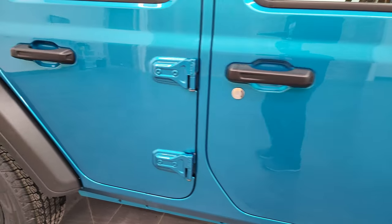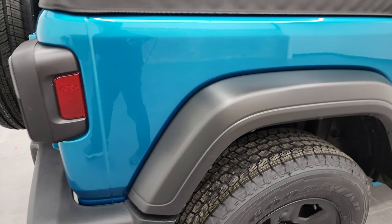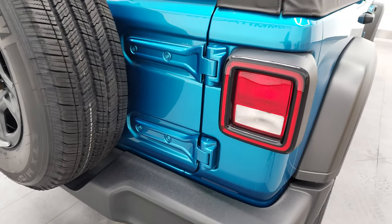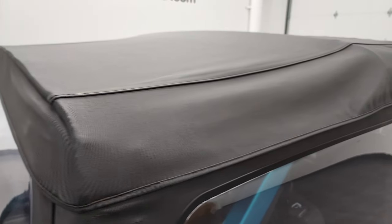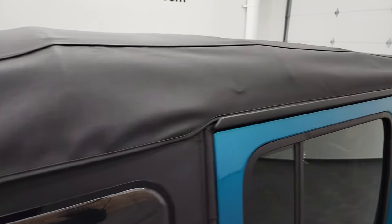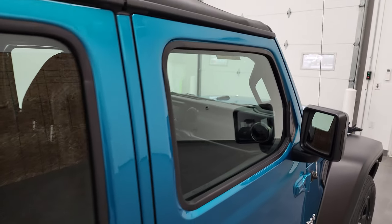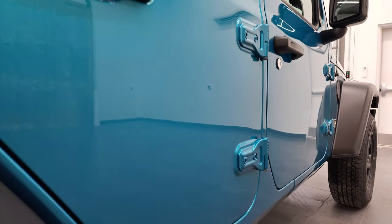We take these HD videos so if you are far away, or even if you're close by and just cannot make the trip down but you're still interested in purchasing the vehicle, you can see the vehicle, hear the vehicle, and have confidence in what you're looking at before you even get here. So when you do get here, there are absolutely no surprises and you can make a smart and informed buying decision from wherever you're at. If this video helps you make that decision, let your salesman know that you saw the video, that it was helpful, and that Brett sent you.